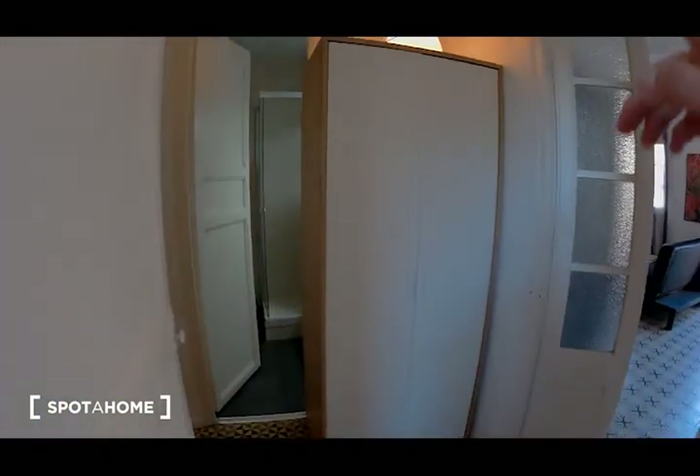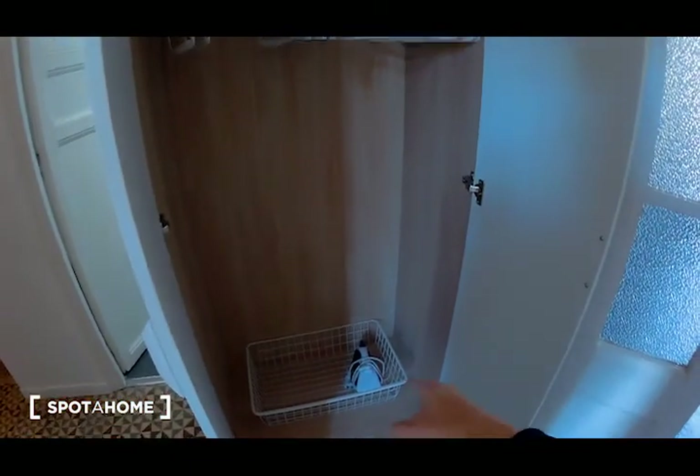There is a wardrobe here — you can put your clothes and your stuff. There is also an iron.